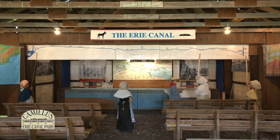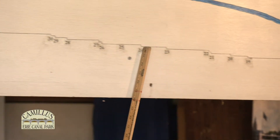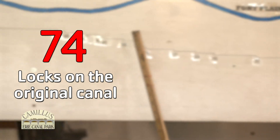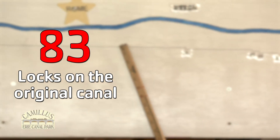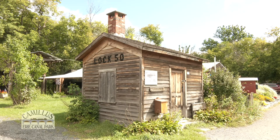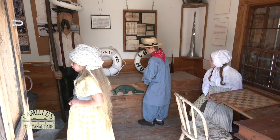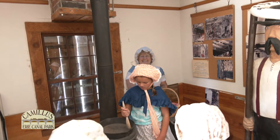Locks are a special structure on the canal needed because of the elevation difference across New York State. Without them, the canal wouldn't have operated. There were 83 locks on the original canal and 72 on the enlarged canal. Stop in to see Lock 50's replica of the Lock Tender Shanty, where the men rested in between the 200 or more boats that locked every day.